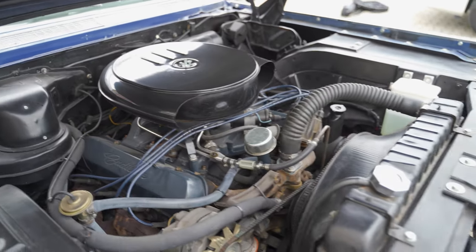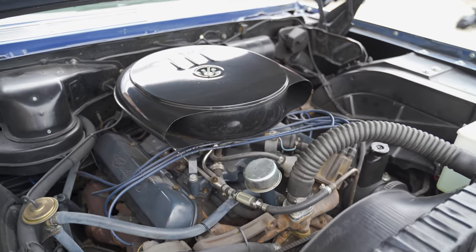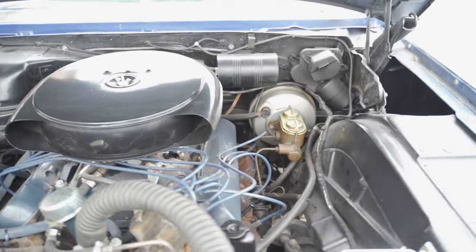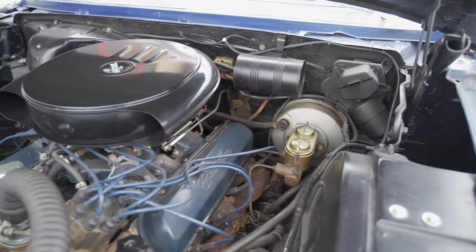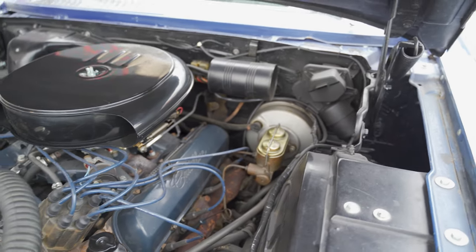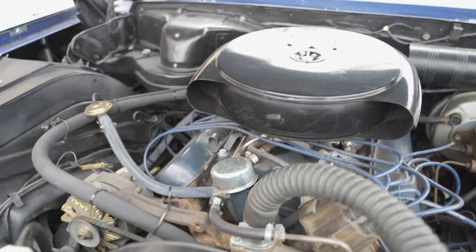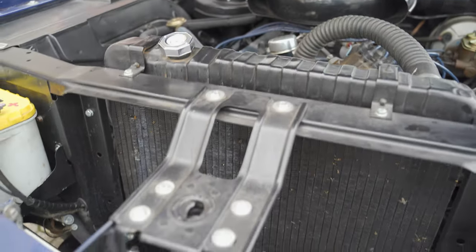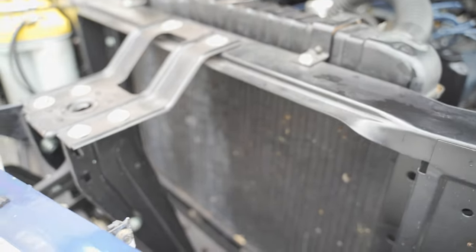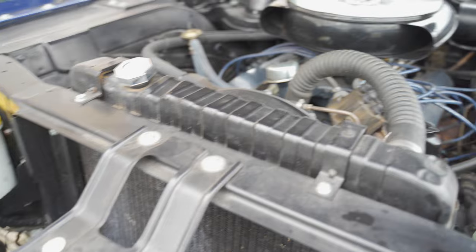The motor is a 429, which is a 7-litre V8, and it actually runs quite nicely. It has a brake booster because this car has power brakes, and it has power steering — because it's a Cadillac, right? And if it was an air conditioning car, right here would be the condenser, which I don't have.